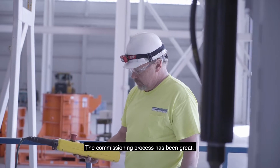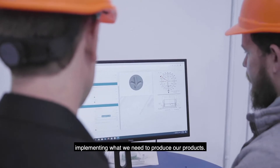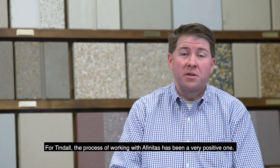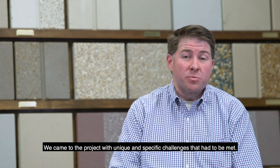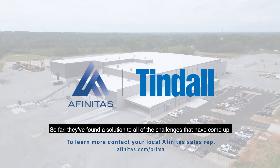The commissioning process has been great. The technician has taught us everything we needed to know about implementing what we need to produce our products. For Tyndall, the process of working with Affinitas has been a very positive role. We came to the project with unique and specific challenges that had to be met, and so far they've found a solution to all of the challenges that have come up.